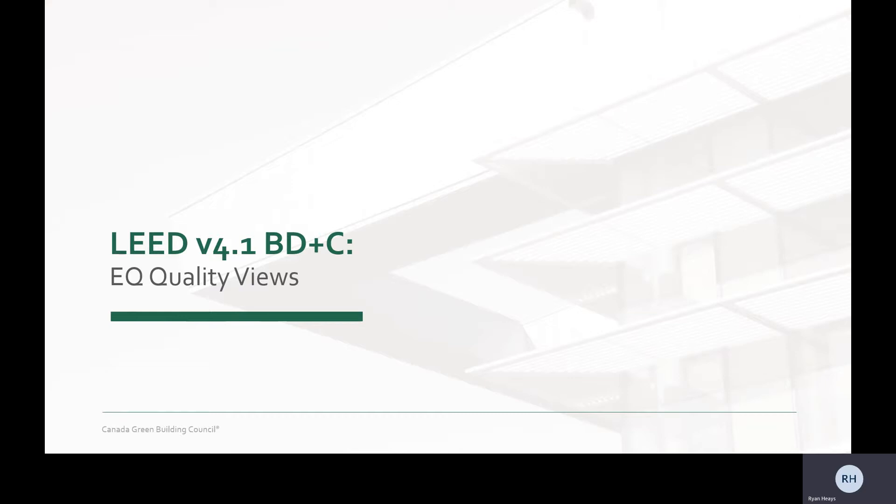My name is Ryan Hayes. I'm a LEED reviewer with GBC iCanada. In this video, we're going to talk about the key changes to the Quality Views credit. You can find updated versions of the rating system and beta guides on the CAGBC website. You can also download the rating systems with track changes, which gives you a clear picture of all the changes.